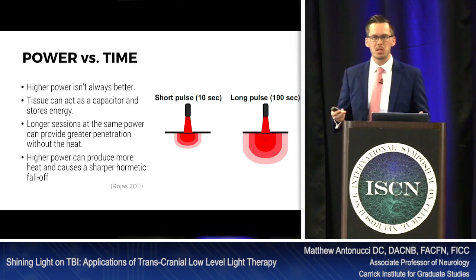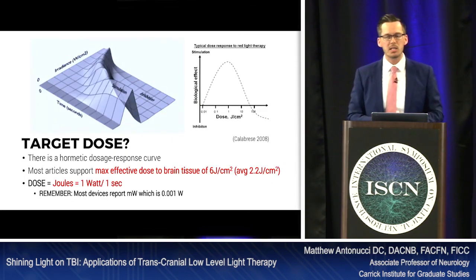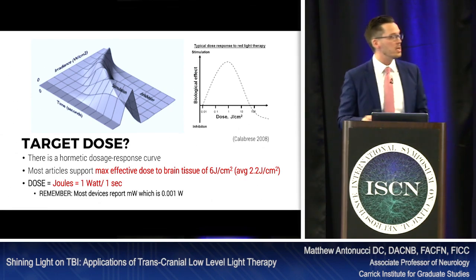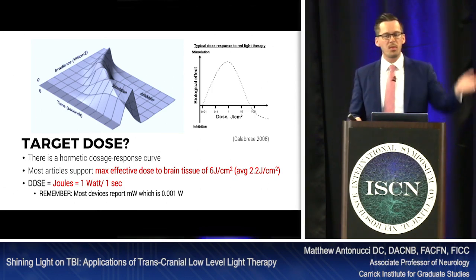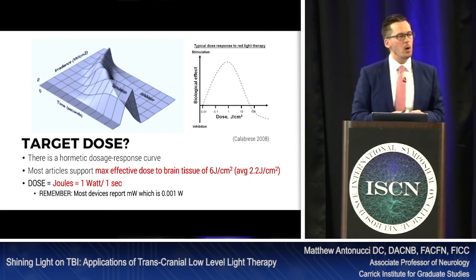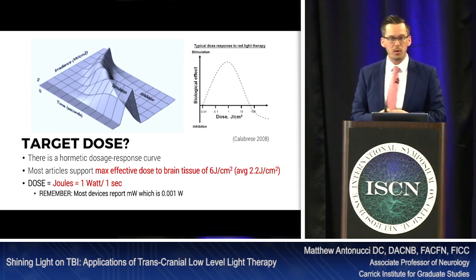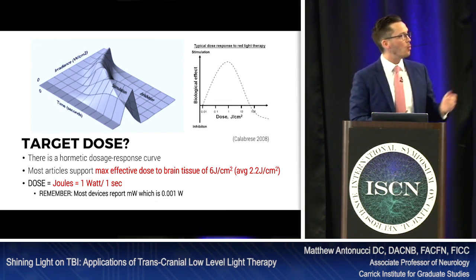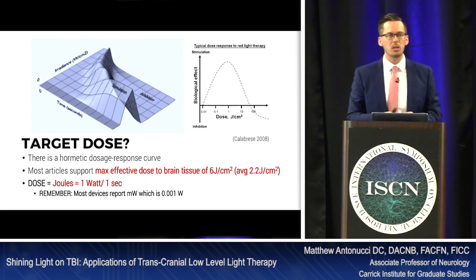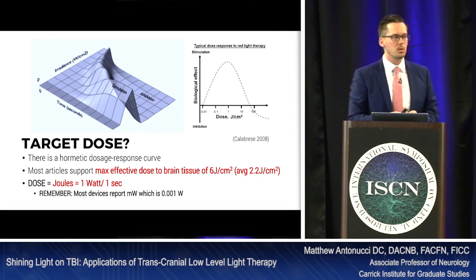Higher power produces more heat and causes a sharper hormetic curve — the same hormesis we see with radiation. This 3D rendering of the hormetic curve shows that higher power has a sharp drop-off in effectiveness, while lower power has more of a plateau before dropping off — lower power is more forgiving if dose calculations aren't exactly right.